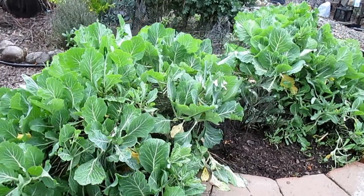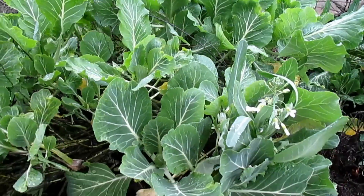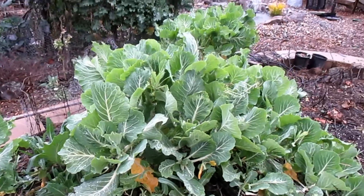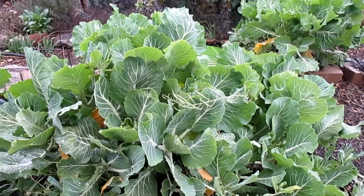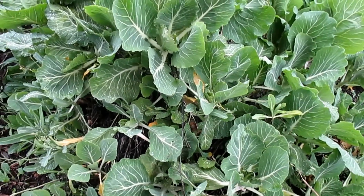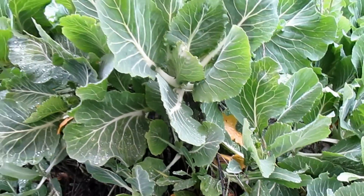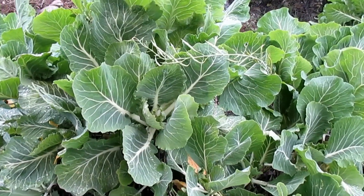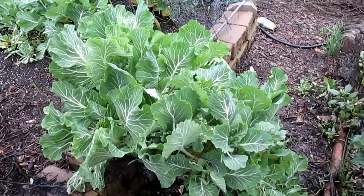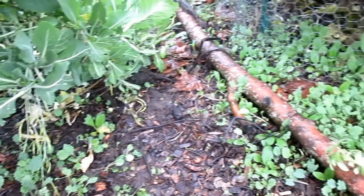Over here we've got the tronchuta Portuguese kale. We've even got a little bit of flowering going on on this plant. These guys are kind of taking over this raised bed. I've never attempted to propagate this plant from cutting, but it's looking like that's going to be possible, so I'm going to be taking a few cuttings and trying to proliferate it out a bit. It's even got a new seed pod developing there, and here's another tronchuta climbing out of the raised bed with more little sprouts popping up.